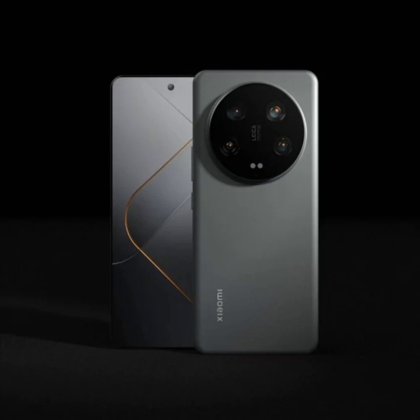The back panel of the device is said to have a 50-megapixel LYT900 main camera with OIS and variable aperture support. There will probably be three IMX858 50-megapixel cameras alongside the main camera, including an ultra-wide camera, a 3.2x telephoto lens with OIS, and a 5x periscope telephoto camera with OIS.